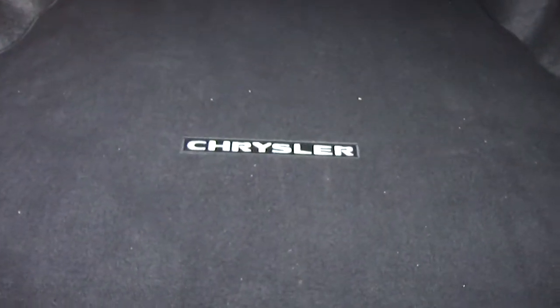Plenty of room in the trunk. It even says Chrysler back there so you can be reminded of what you're driving.